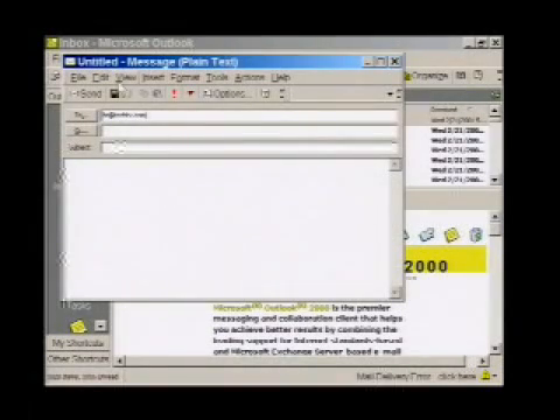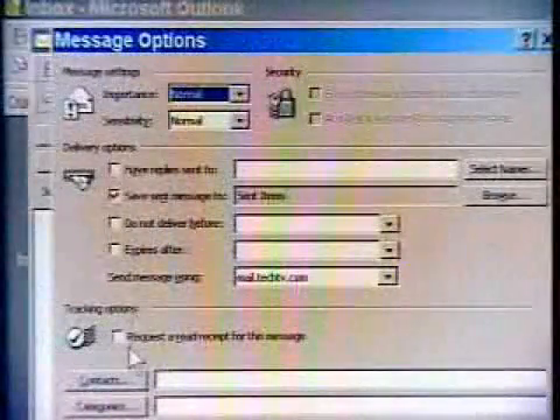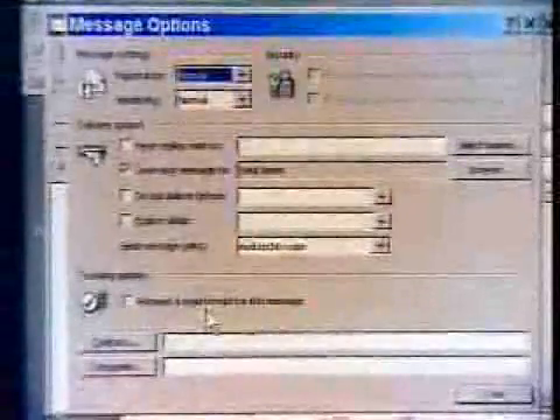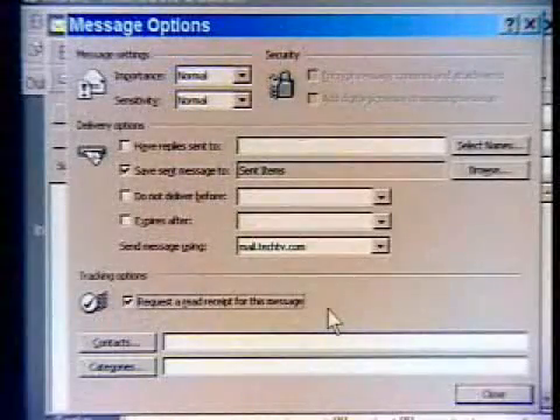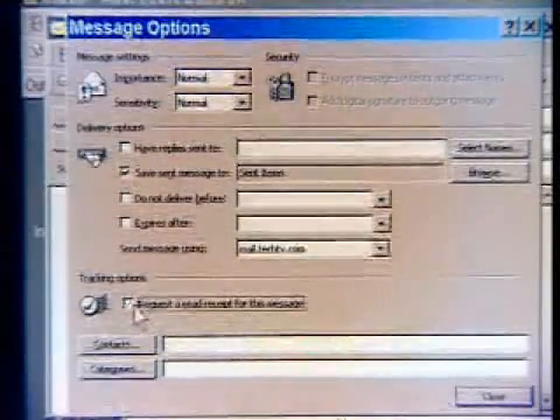So I'm going to go to HR at TechTV.com. You already have a job. I know, but I might need a new one soon. Go to View, then Options, and see this little checkbox right here — 'Request a Read Receipt for this Message.' If I click that and send it, I will be notified when that HR department reads my message. If they just automatically delete it, you'll know that too, because I won't get anything back. In fact, sometimes you get a message that says it's been deleted without reading, which is really embarrassing.